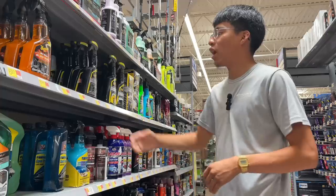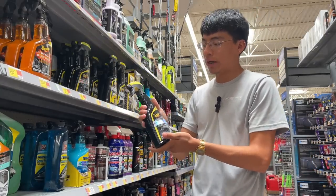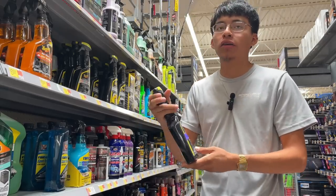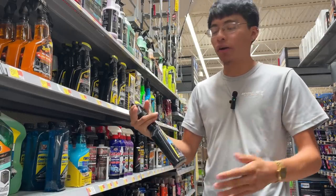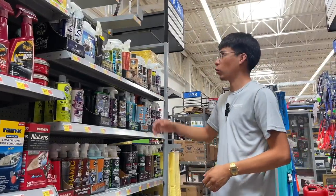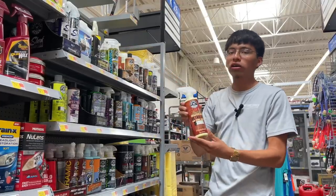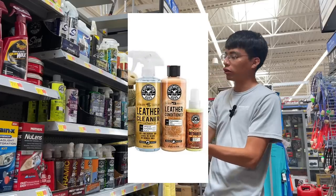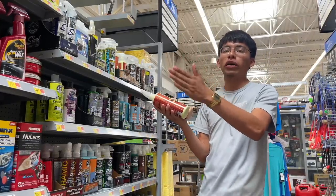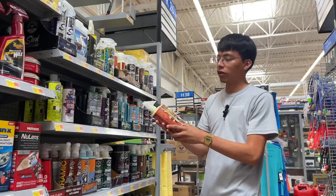Now we have the Meguiar's Leather Detailer from their Ultimate line at $9.97 — basically $10. It's a three-steps-in-one product that cleans, restores, and protects all at once when used on leather seats or leather material in your vehicle. Chemical Guys also has their own leather products here — a leather quick detailer for $12 and a conditioner for $20, totaling $32. So the choice is up to you: spend $10 for an all-in-one or $32 for two separate bottles.